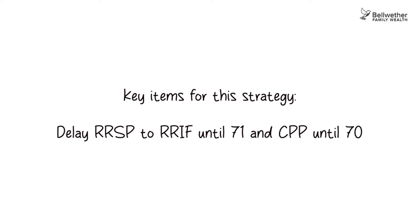A couple of key items for this strategy: delay RRSP-to-RIF conversion until 71 and delay CPP until age 70. As an added bonus, deferring CPP to 70 means 42% more for life, while postponing RRSP conversion lets it continue to grow. As you've seen today, even minor tweaks can amount to hundreds of thousands of dollars more in your pocket over the course of retirement.